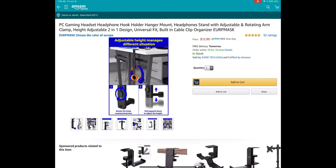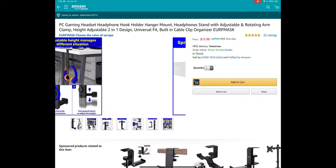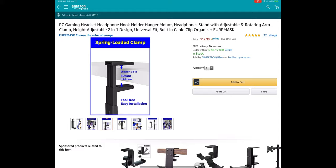Next up is the Avonkin Headphone Stand. Every music producer needs a good headphone stand for their desk, and what I like about this one is it's super easy to mount. You can set it so the headphones mount on top of the desk or below the desk.